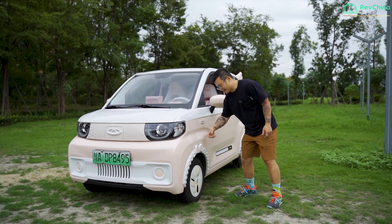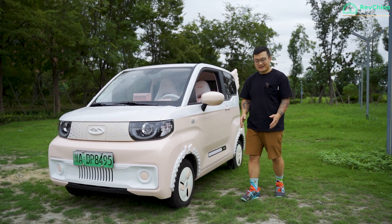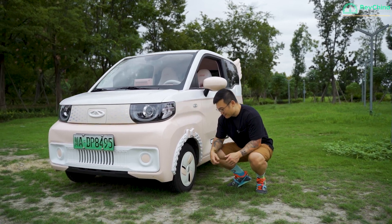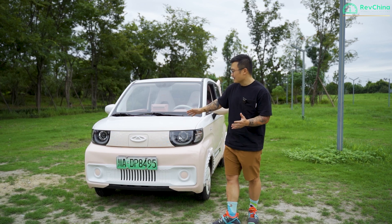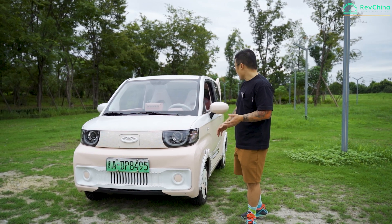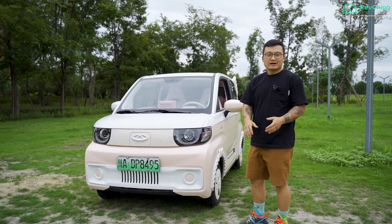The body is plastic throughout. On the side, you have a 12-inch steel wheel — they're probably from a motorbike, which is quite thin. This pink and white color combination is from the factory, but all of the decorations on the side are aftermarket.